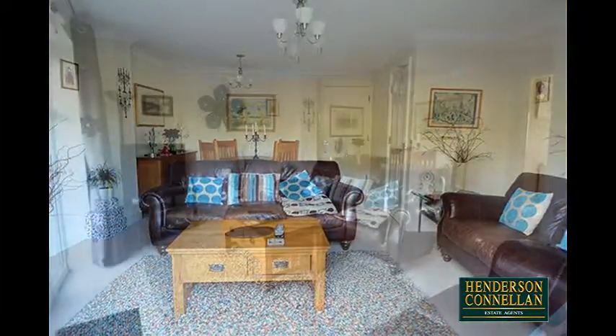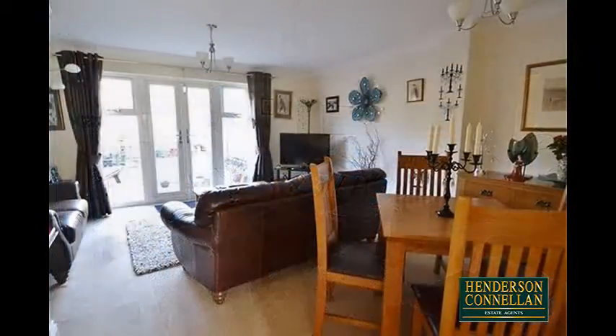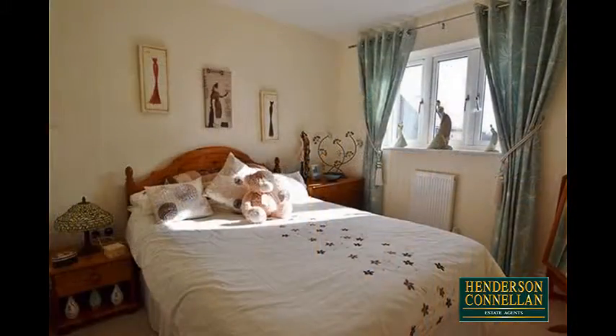The well-proportioned living dining room benefits from useful understair storage and French doors to the rear garden. The first floor boasts three well-proportioned bedrooms.